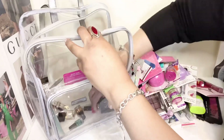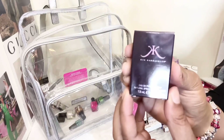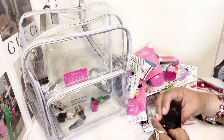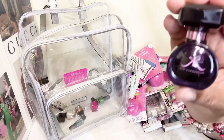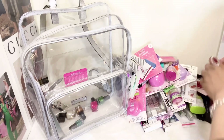I got this from TJ Maxx — it's the Kim Kardashian perfume. It just smells so good, so I picked that up from TJ Maxx.